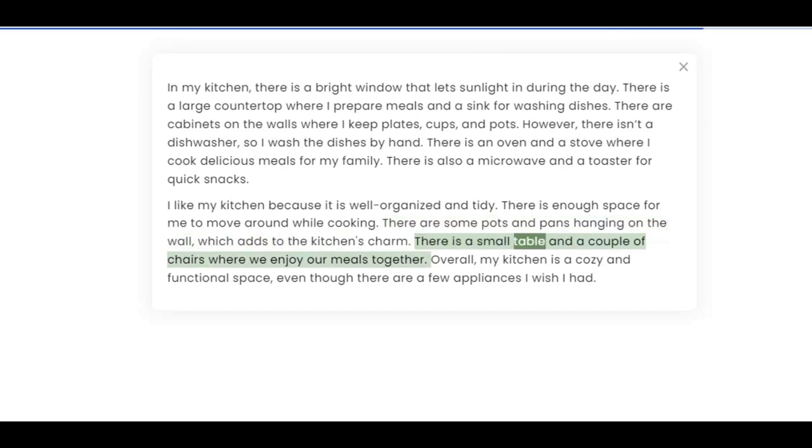There is a small table and a couple of chairs where we enjoy our meals together. Overall, my kitchen is a cozy and functional space, even though there are a few appliances I wish I had.